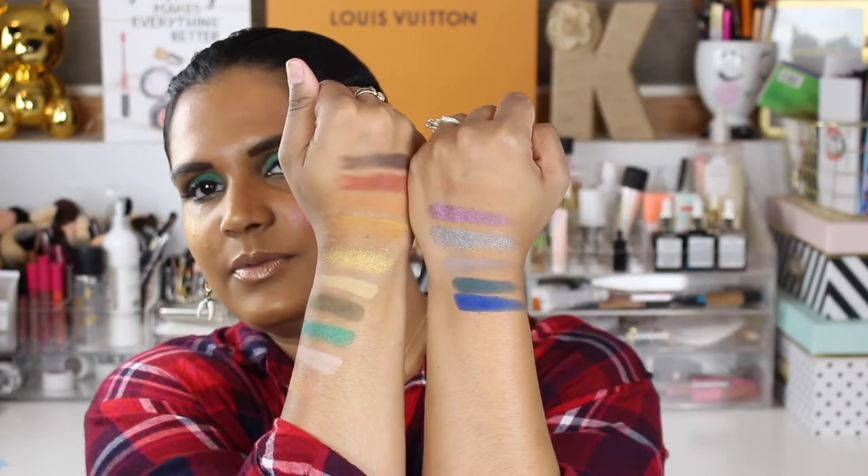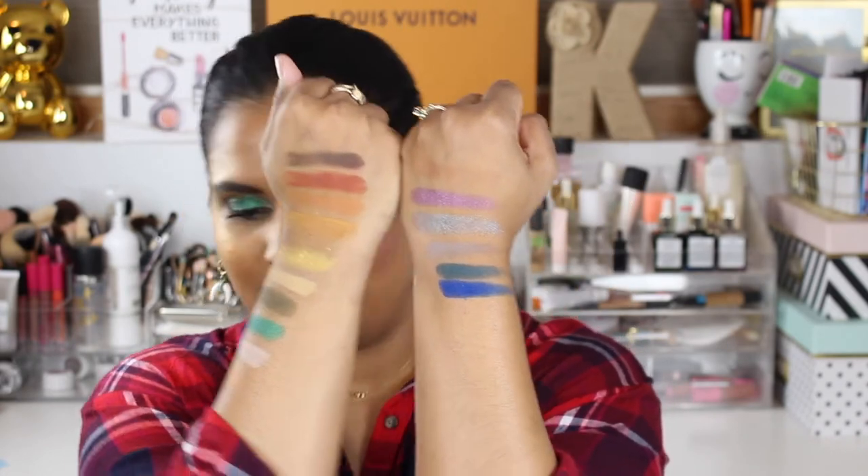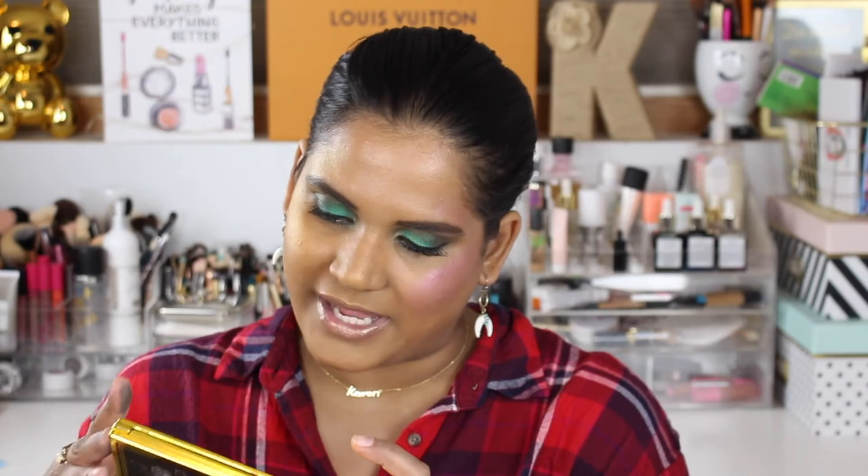So here are all the swatches of the new Kat Von D palette. What is this palette even called? It's just called the 10-Year Anniversary eyeshadow palette. It looks like it has a 12-month shelf life and contains 1.7 grams — or 0.06 ounces — in each pan.